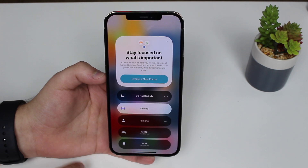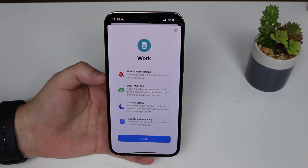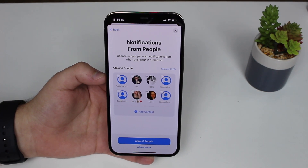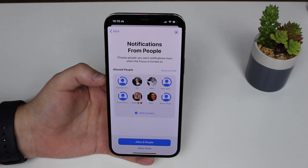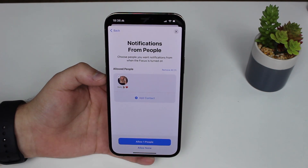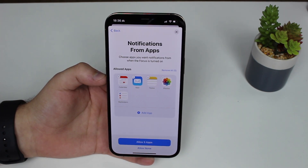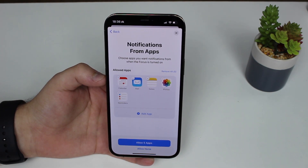I've already set up the Personal one, and I'm going to set up the Work focus now. Since I've never set it up before, it shows me an image. I can tap Next, and here I can choose people I want to receive notifications from. For example, while at work, I only want to receive notifications from my girlfriend. So I'll allow just that one person — all notifications from her will come through while I'm in Work focus mode.